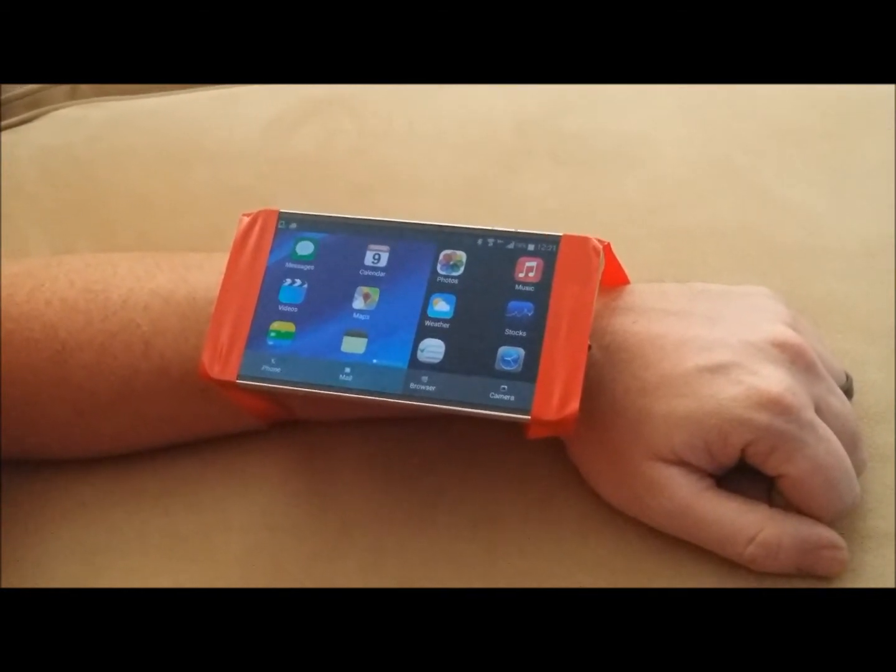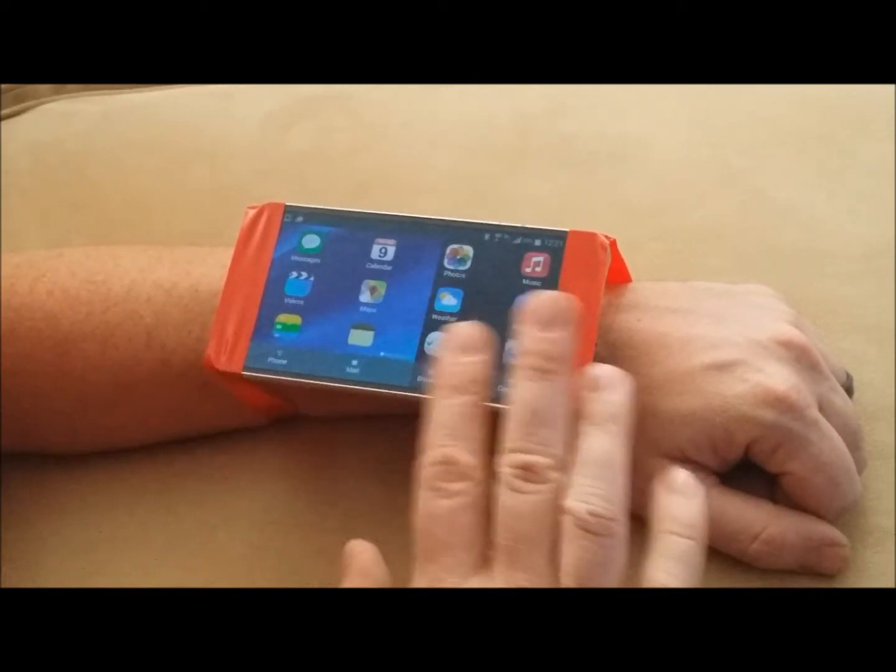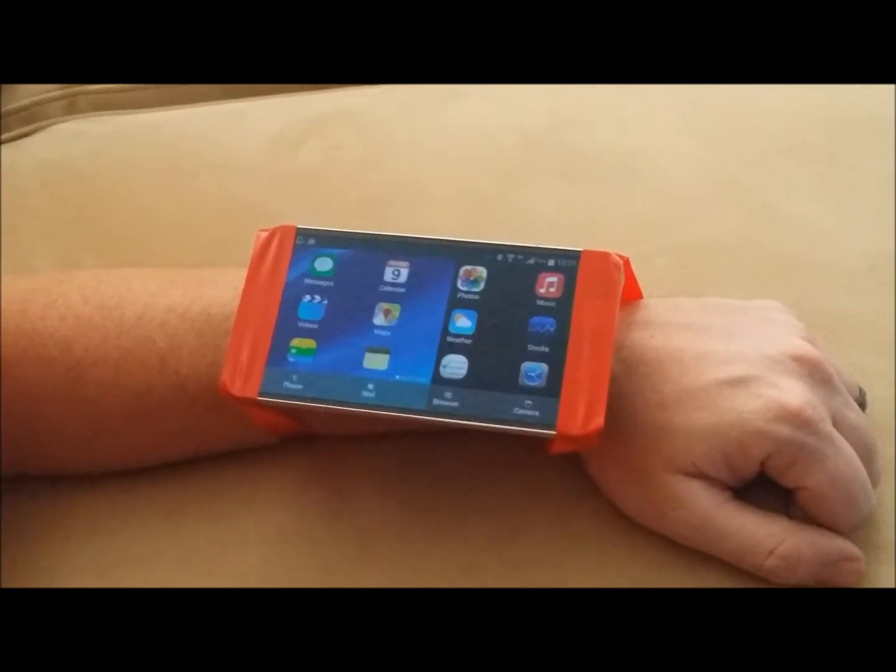Hey guys, big welcome back. Today I'm happy to announce that I got my new Apple iWatch in. I went with the red and black version, the XL, because I didn't want the little tiny one.